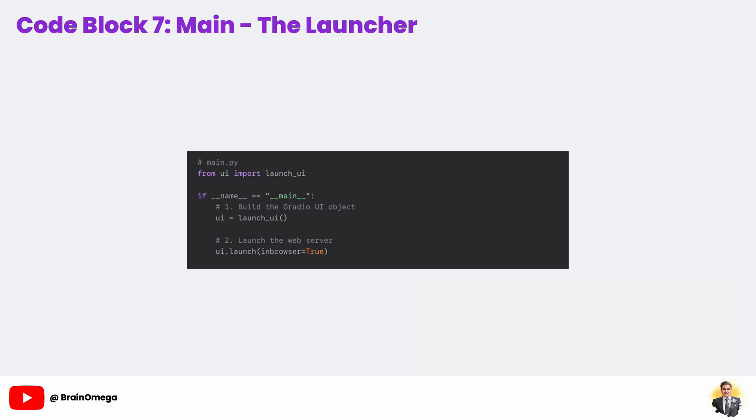Second, we call the launch method on that UI object. This is the final command that actually starts the local web server, builds the HTML and JavaScript for the web page, and with inbrowser=True, automatically opens a new tab in your default browser pointing to our running application. To start this entire complex full-stack AI application, all a user needs to do is run one simple command in their terminal: python main.py.